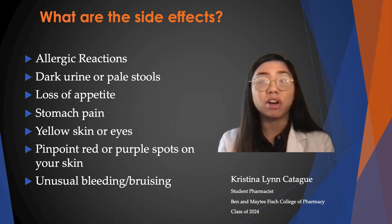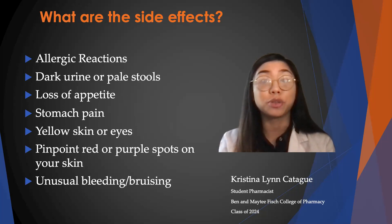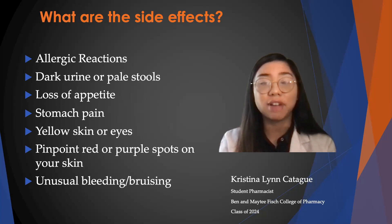Some side effects that you can see are allergic reactions such as hives, blistering or peeling of the skin, difficulty breathing or swelling. You may also observe dark urine or pale stools, and loss of appetite.